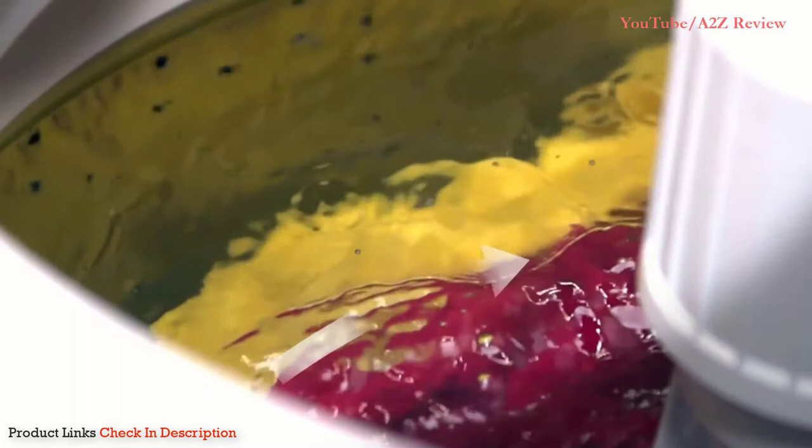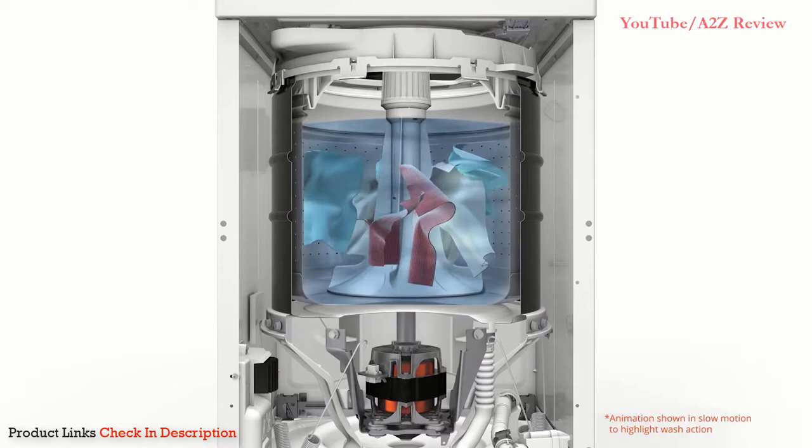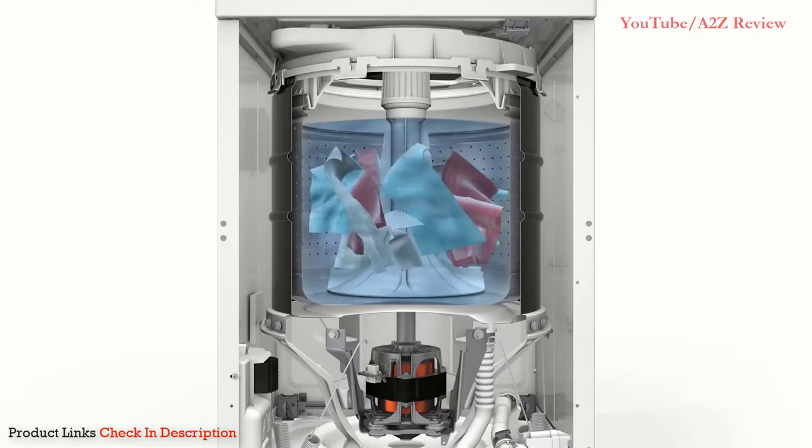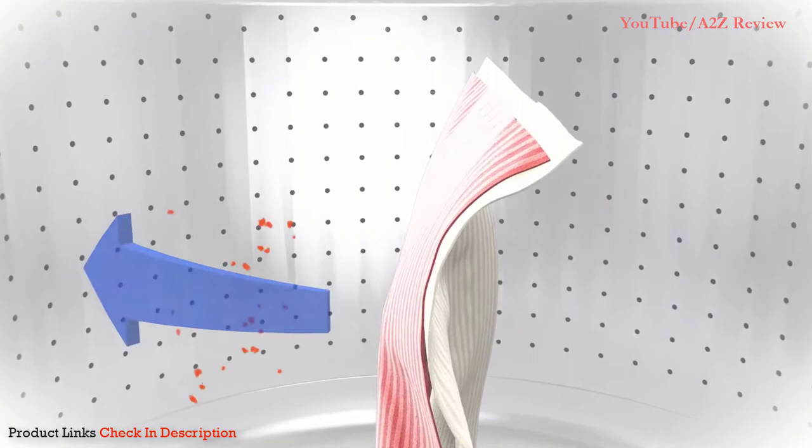Here's how it works: the basket and agitator move in sync, causing the water and the garments to move together in the same direction. Then the basket and agitator quickly switch directions. This change causes the water in the washer — up to 117 pounds of it — to rush in the opposite direction. The result: the power of the moving water knocks out dirt and stains.